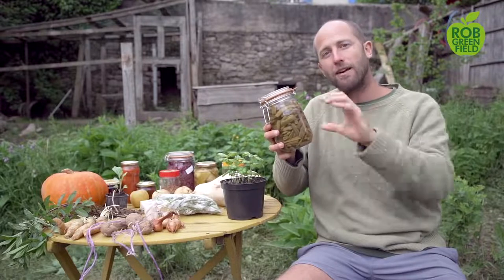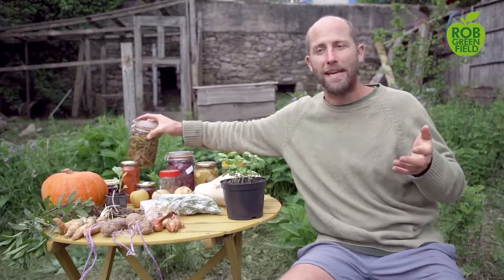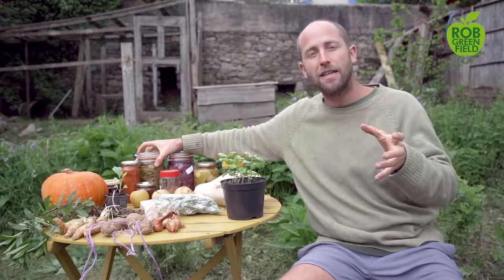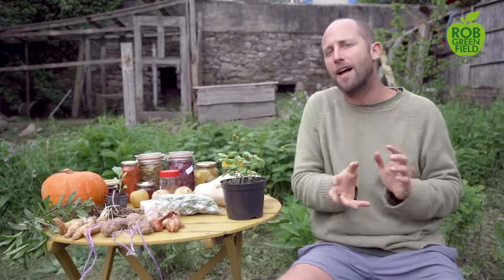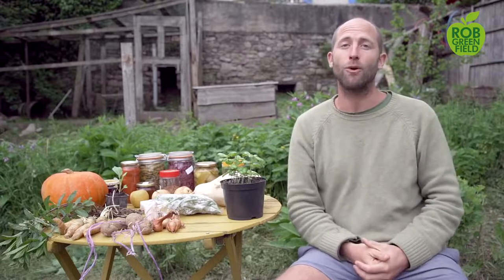Beans are very easy and very abundant. I also want to mention peas, which are kind of my runner-up to beans. They're very easy to grow for a lot of people, though some have problems with them and they're not nearly as filling as beans. But peas are another really great crop.